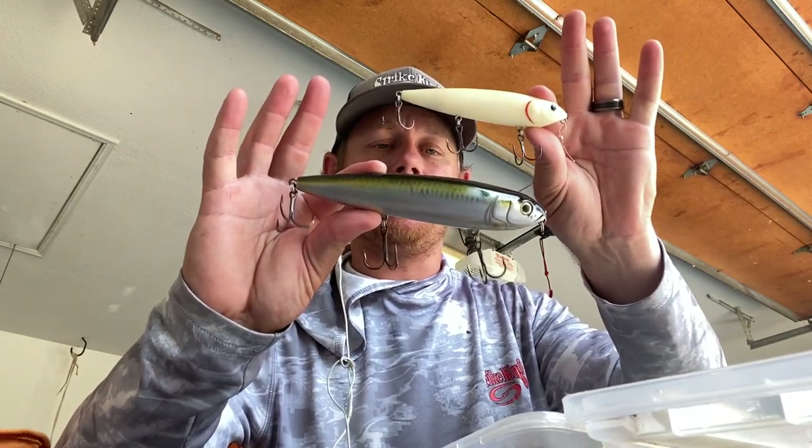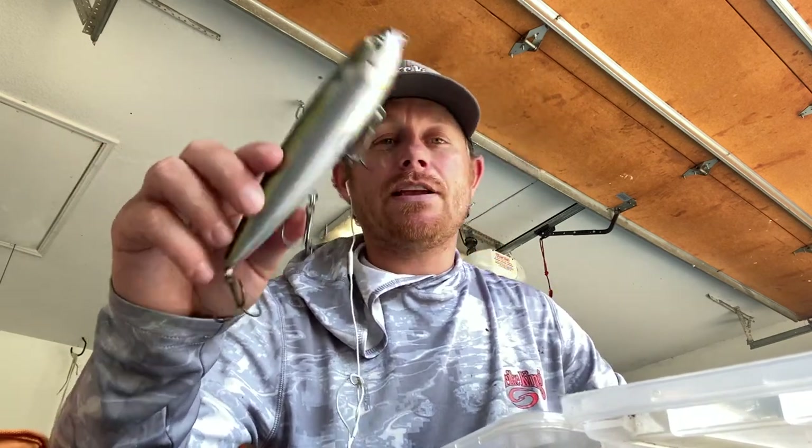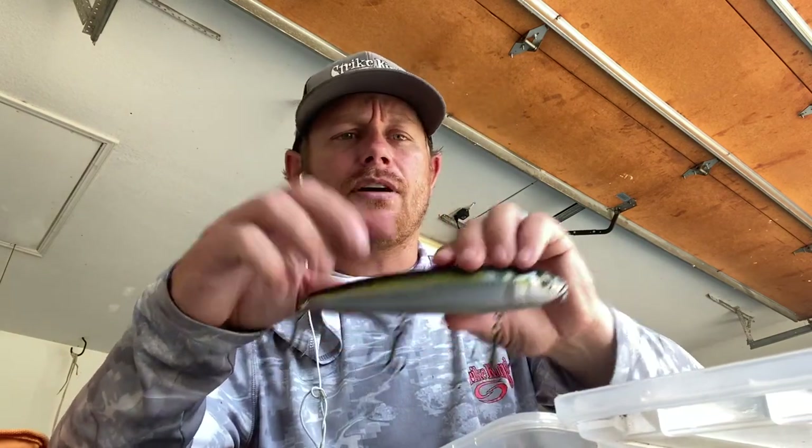This right here is the Mega Dog. As you can see, this is the normal Sexy Dog and this is the Mega Dog — it's considerably larger. To cast this thing you need the right gear, like a 7'11" rod. I actually throw it on basically a swimbait rod because the topwater is so heavy. The Mega Dog came out, I want to say last year or year before last, and I've caught quite a few fish on it — it's a lot of fun especially when they get on it big time.